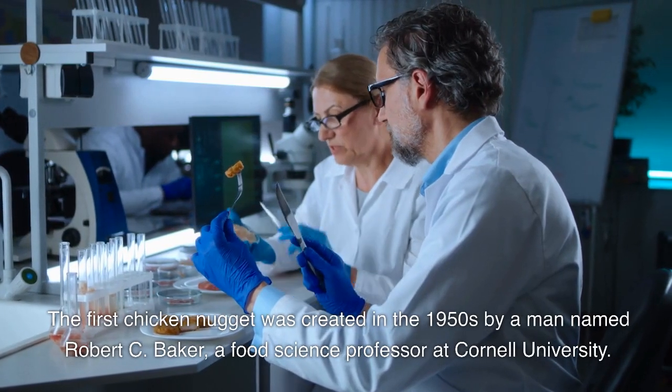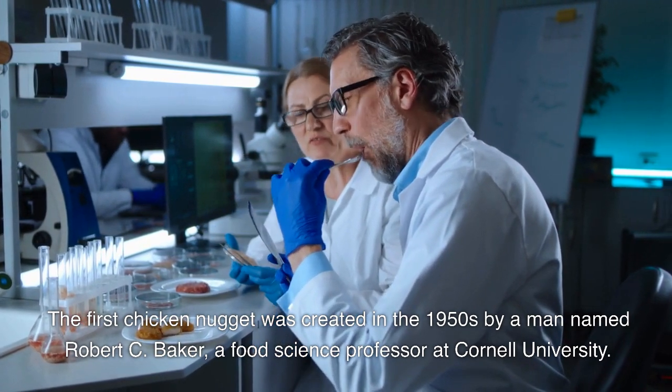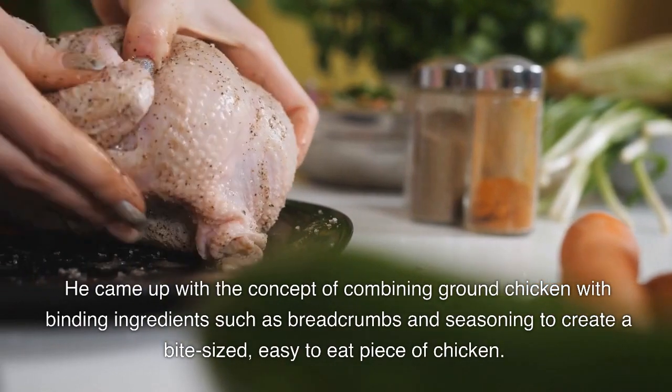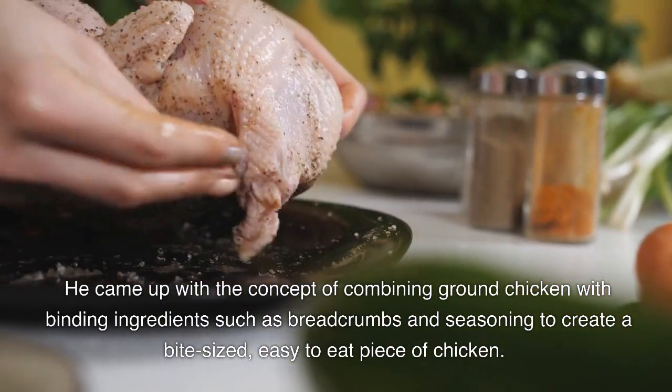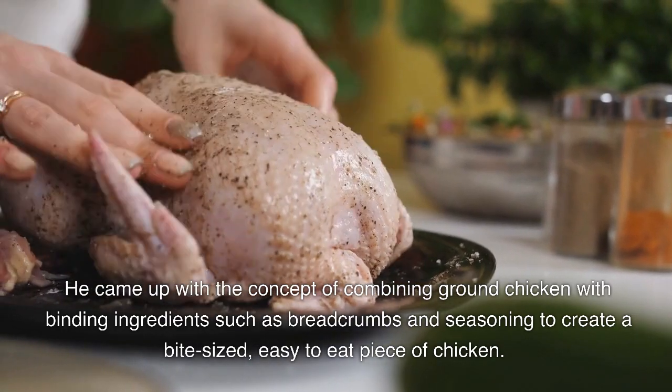The first chicken nugget was created in the 1950s by a man named Robert C. Baker, a food science professor at Cornell University. He came up with the concept of combining ground chicken with binding ingredients such as bread crumbs and seasoning to create a bite-sized, easy-to-eat piece of chicken.